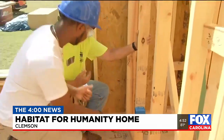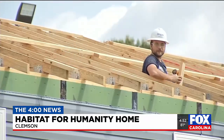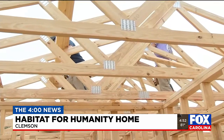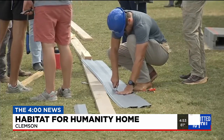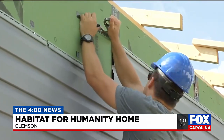After homecoming, after the game on Saturday — in the wee hours probably of Sunday morning — a professional house mover will pick this home up and relocate it to its permanent site. Eventually it will be a home for a single working mom with a young child, and it's just going to make all the difference in the world for that family. It will enable her to be a homeowner.